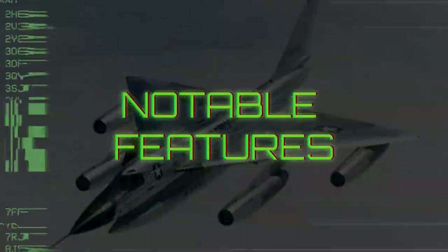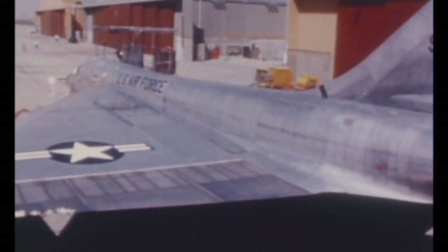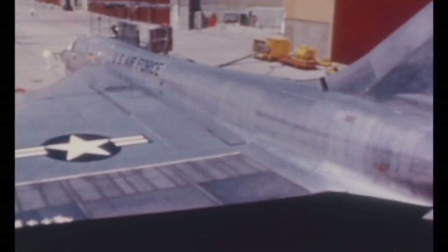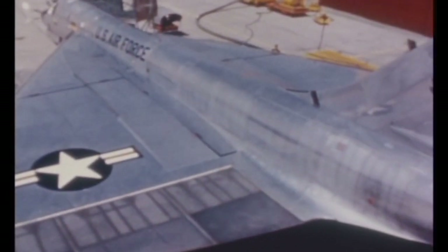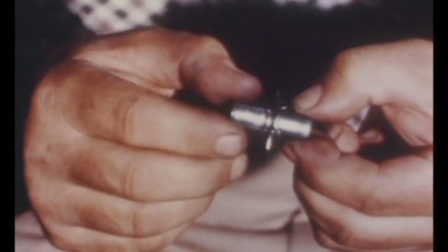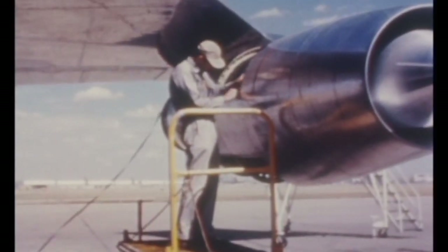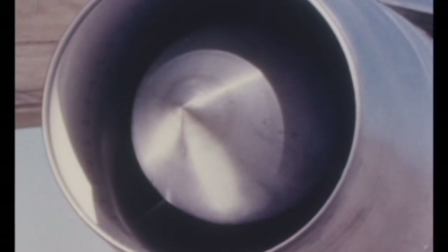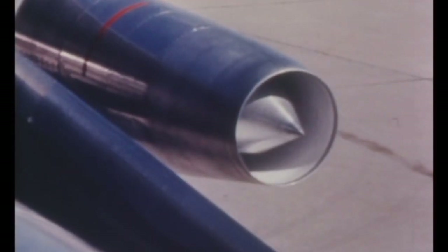The B-58's Mach 2 speeds were made possible by its delta wing, which had a leading-edge sweep of 60 degrees. At these high speeds, significant amounts of heat are generated. To counteract this, the Hustler's crew compartment, wheel wells, and electronics were all pressurized and air-conditioned. The B-58 also made use of one of the first extensive applications of aluminum honeycomb panels, a process which bonds outer and inner aluminum skins to a honeycomb of fiberglass. The engine nacelles were unlike any found on aircraft of the time, and the engine inlets used moving conical spikes which were fully aft on the ground and driven forward at high speeds — movements that were automatically controlled.